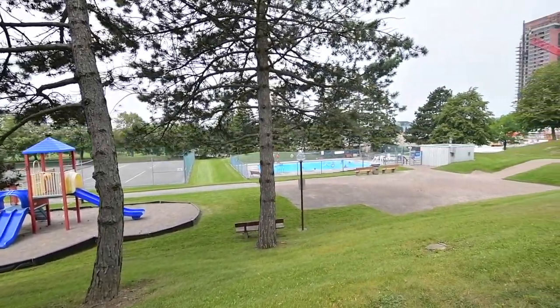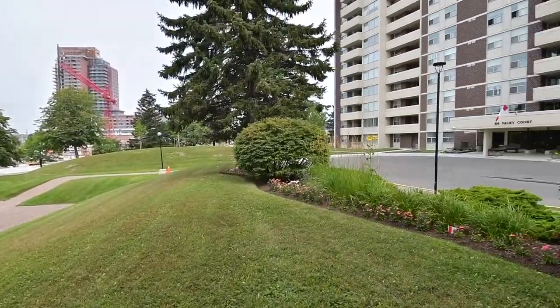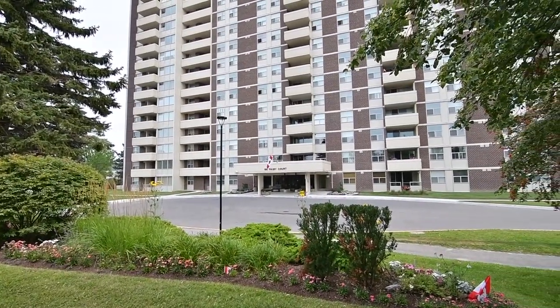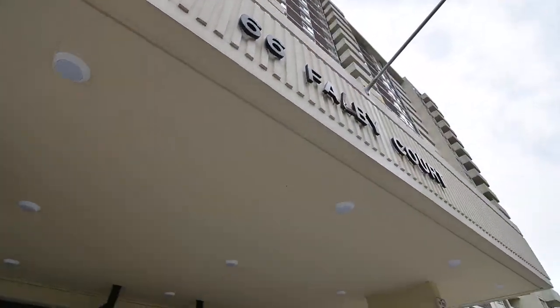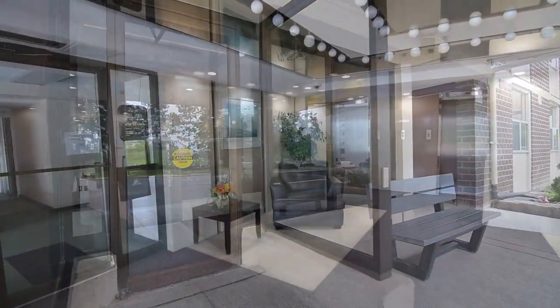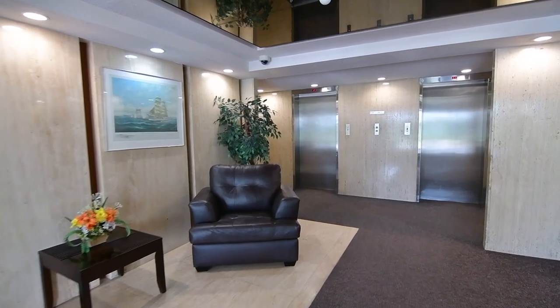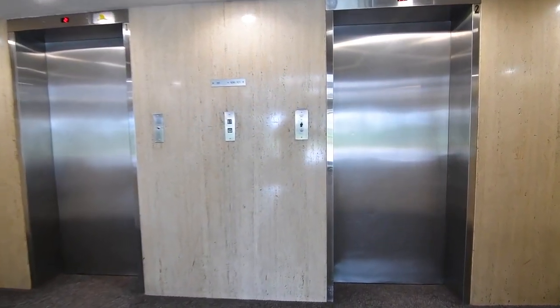A play park, a tennis court, and an outdoor pool are just some of the fabulous amenities to be enjoyed at the Shoreham 2 condominiums, located at 66 Albee Court in South Ajax. This quiet and well-maintained building has evening security, a gym, party room, as well as a sauna, and is also walking distance to prime neighborhood amenities.